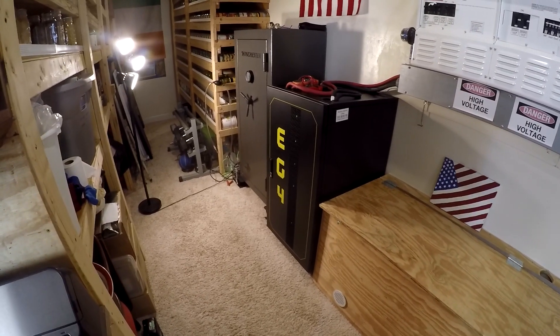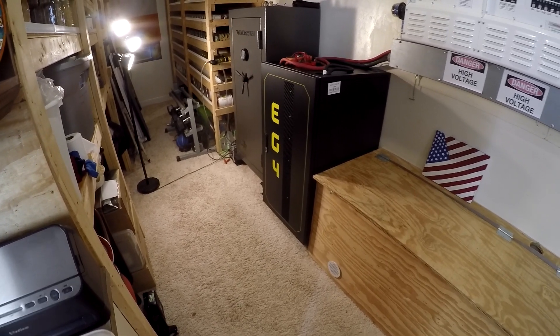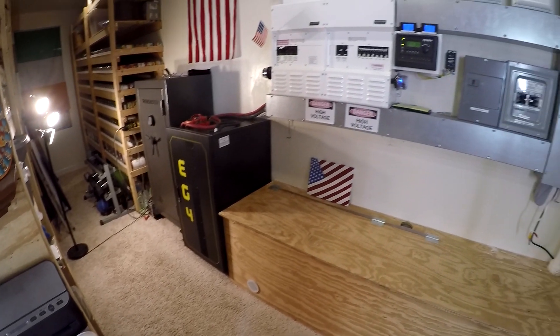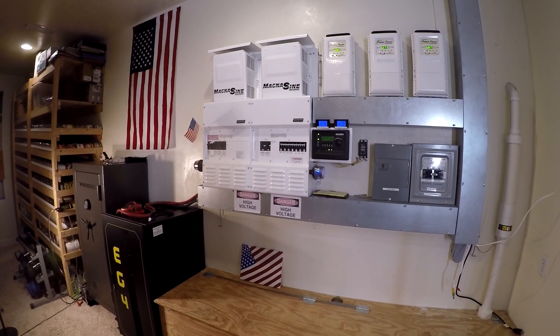I spent about $10,000 for the six batteries and the rack — 30 kilowatt hours. It should last at least 20-plus years hopefully, and I'm just really happy with it. Good peace of mind.